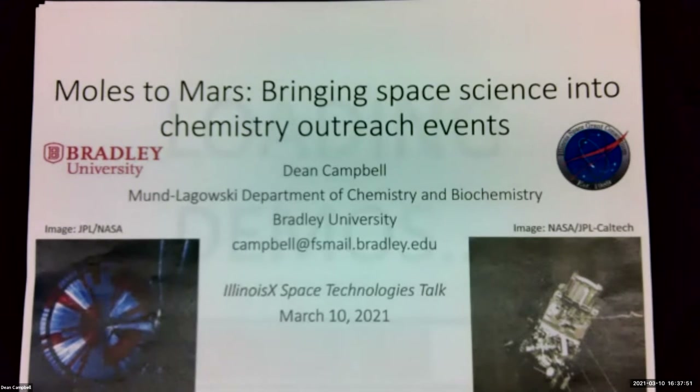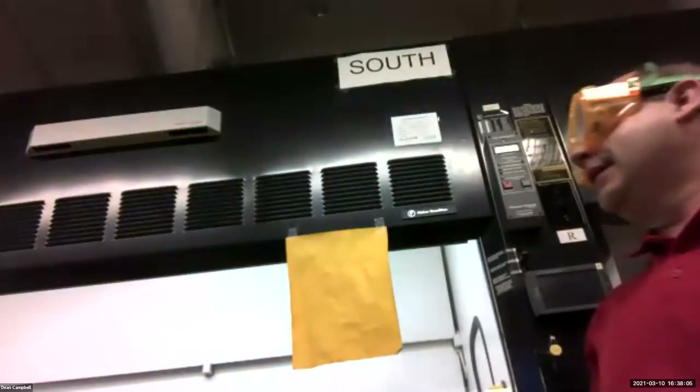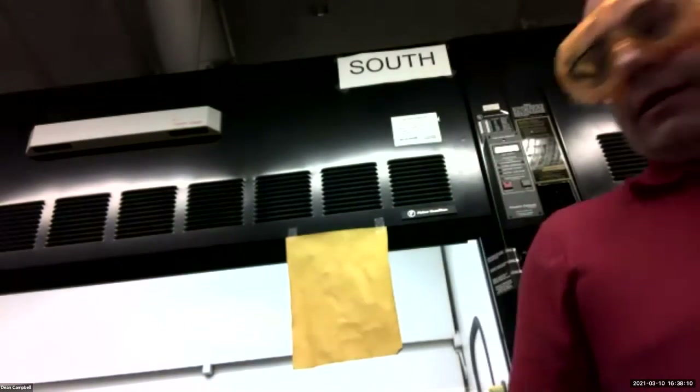I'm going to be showing things through my document camera. Hi everybody. I'm in the chemistry lab, the general chemistry lab here at Bradley. We just finished lab about an hour or so ago and I have all this little dog and pony show set up here that I want to show you.